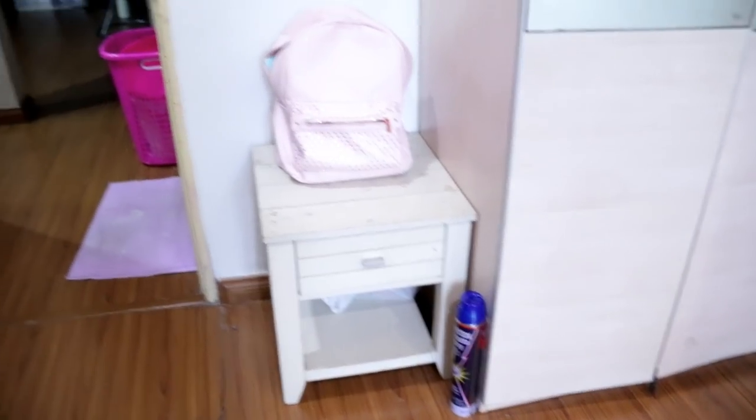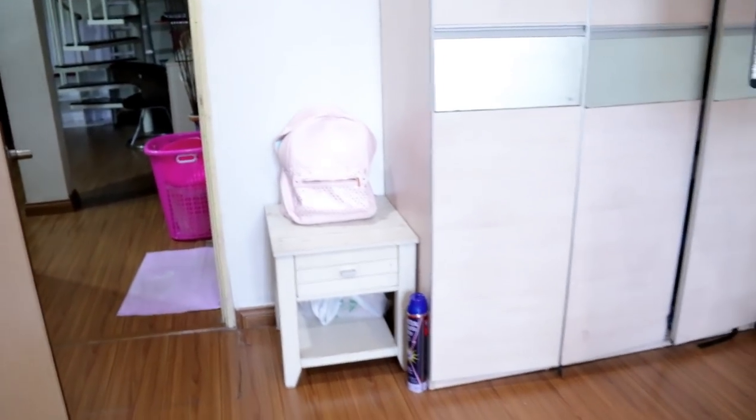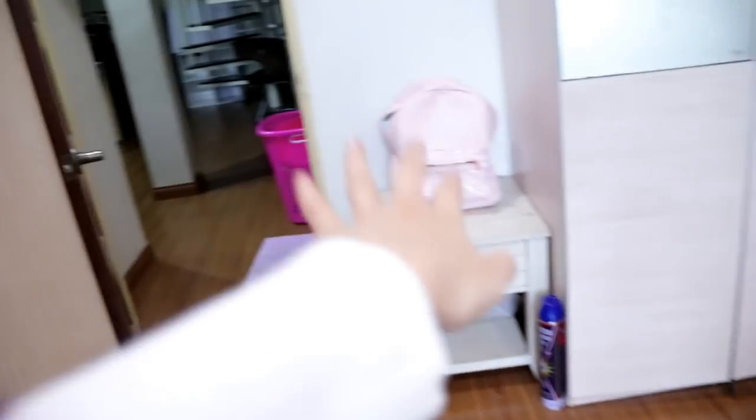Welcome to my room! So the first thing that you will see when you enter my room is this very cute side table. Very, very cute — I just put my stuff over there, and then I put down that little decoration.